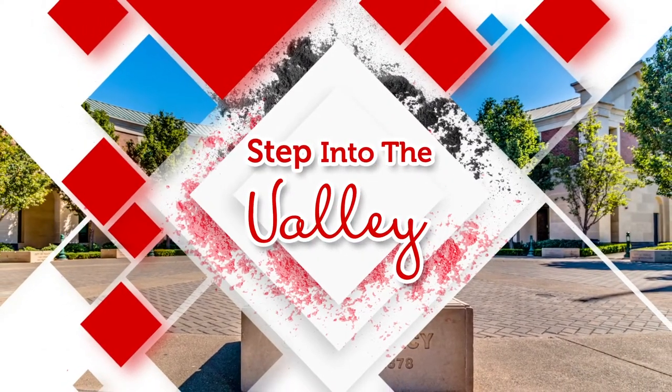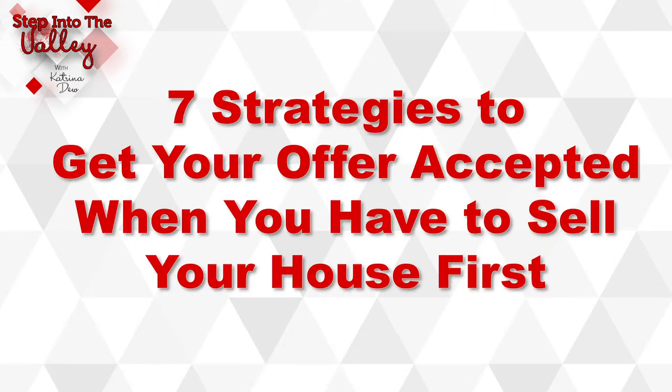Are you in the market to buy your next home but you need to sell your current home first? Stay tuned and we're going to go over seven strategies to get your offer accepted in that scenario. Welcome to Step Into the Valley with Katrina Dew at the Three-Step Realty Group. In today's episode we're going to talk about the seven strategies to get your offer accepted when you have a home that you have to sell in order to buy that house.